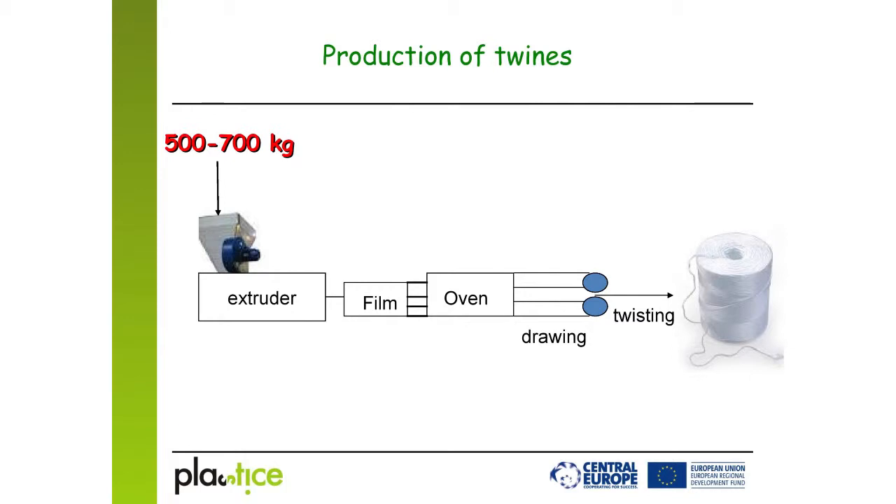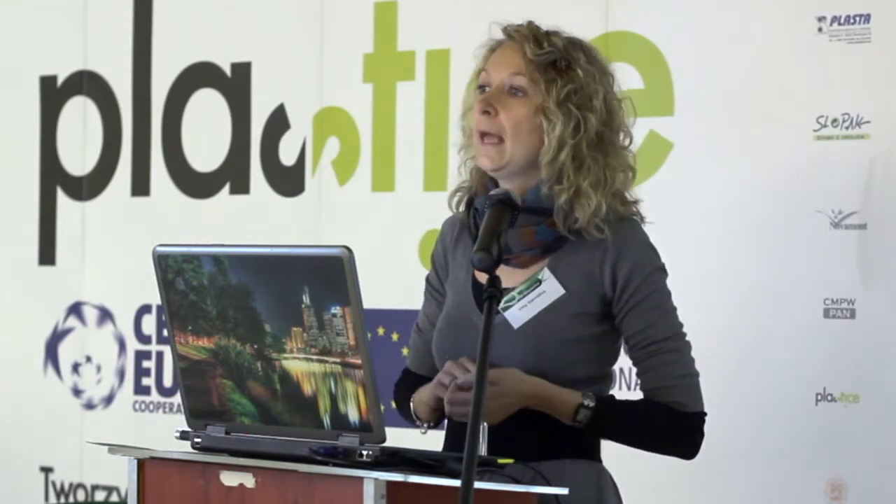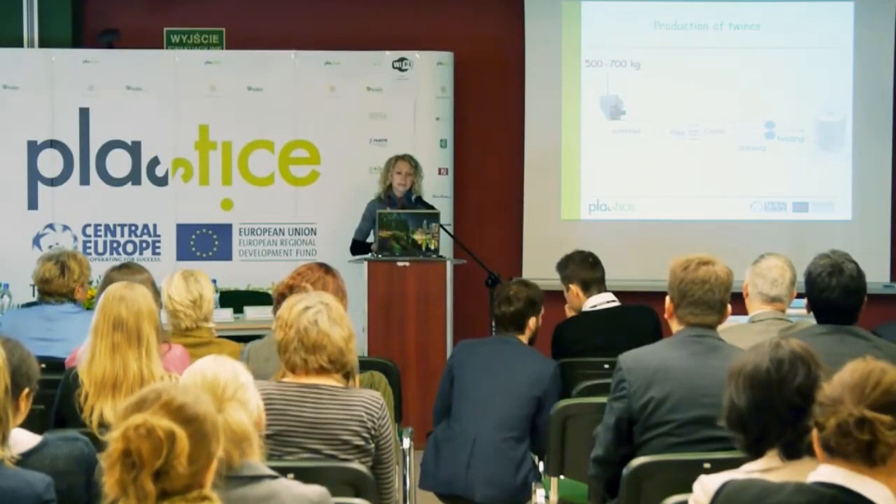A film obtained after the extruder is cut into bands. After that, each band is stretched and twisted to receive a final twine roll. Our company doesn't have any lab-scale extruders, only a production line. So even for a single trial of a new polymer, the company needed at least 500 to 700 kilos.